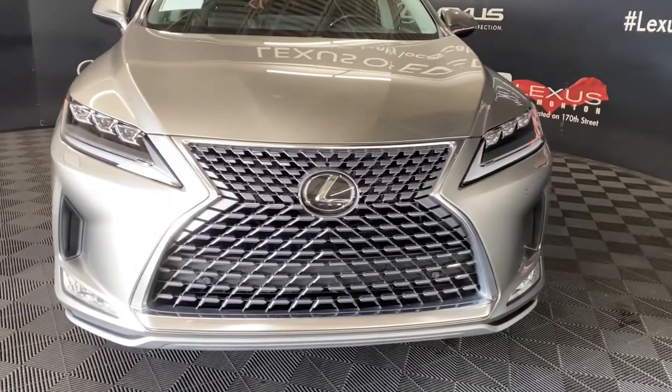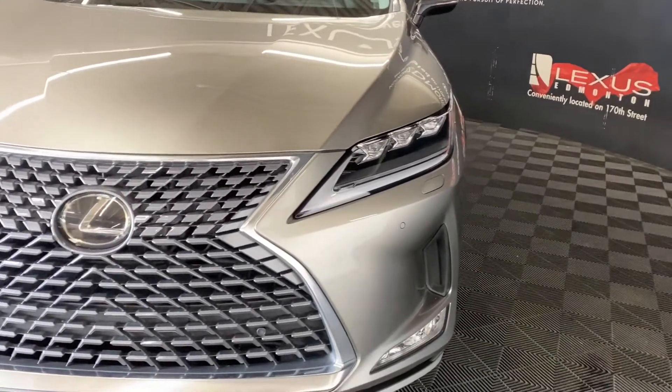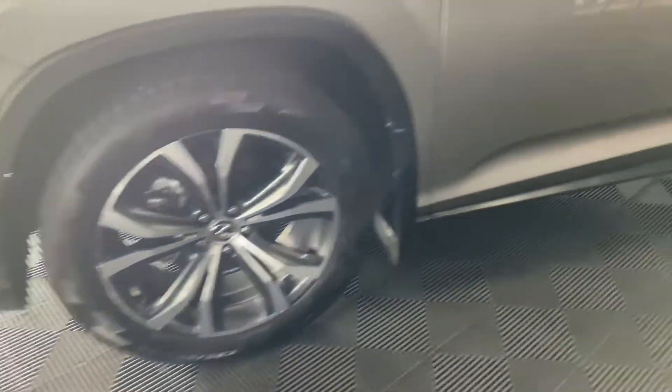Under the hood, you have a 3.5 liter V6 engine producing 295 horsepower. You have your triple LED headlamps and headlamp washers, 20-inch alloy wheels, and keyless entry into the vehicle.